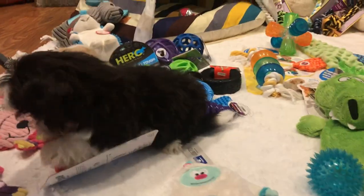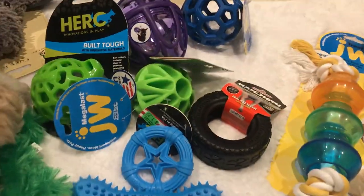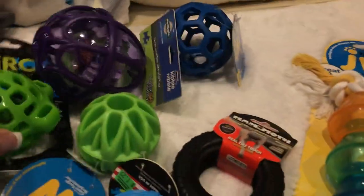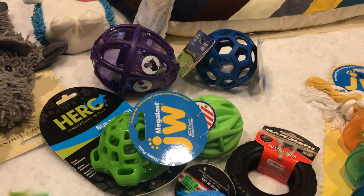I recommend rotating through them and not getting them all at once. But over here we have a group of toys that are meant to be stuffed with food. This is a great one — you put little kibble inside of here, and these ones are meant to be stuffed with treats so that they're interactive with their play.